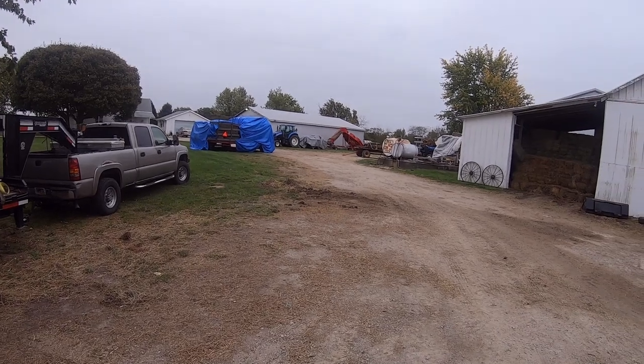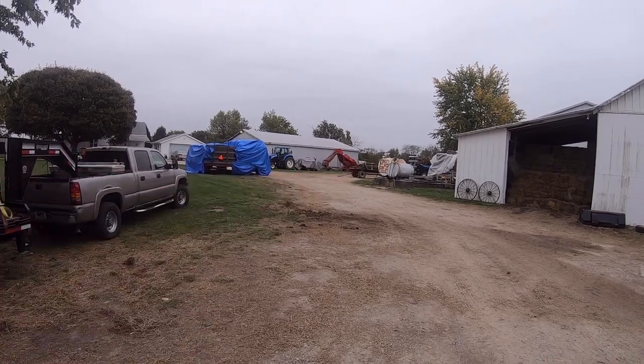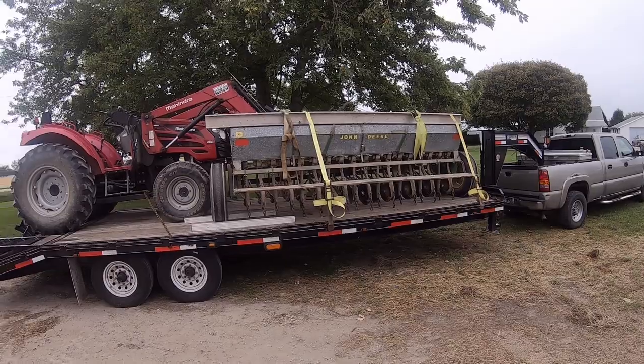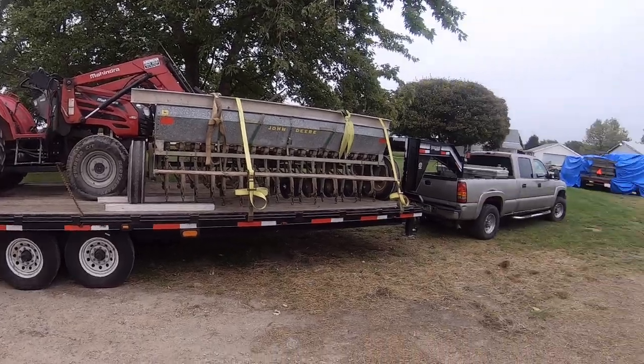Also going to pull the collar packer over there on that wagon. That will be how we finish up after we seed - to pack it in the ground and smooth it out. We've had a light mist all morning so I haven't been in a hurry to do this.